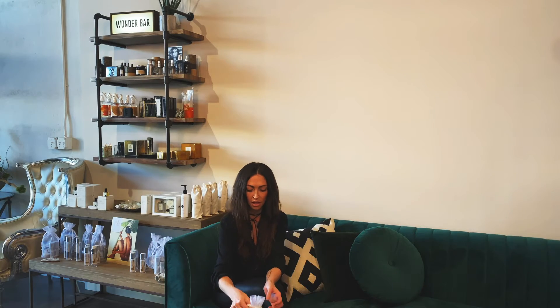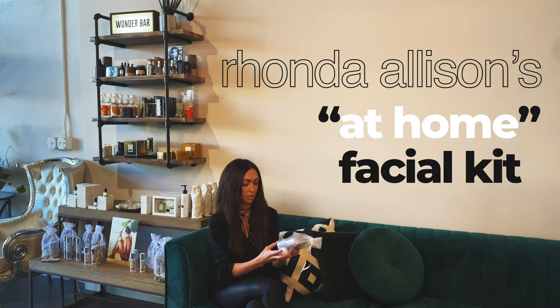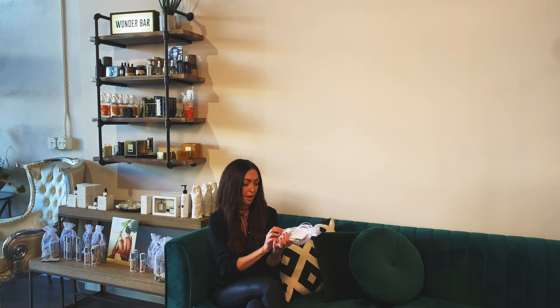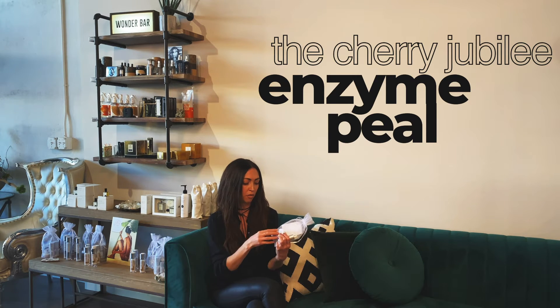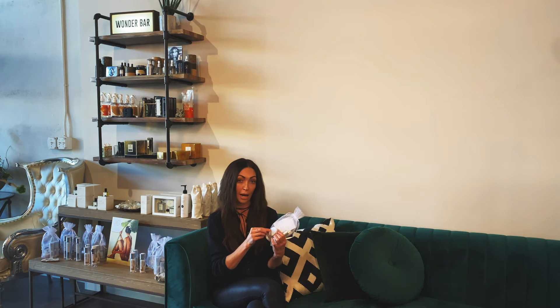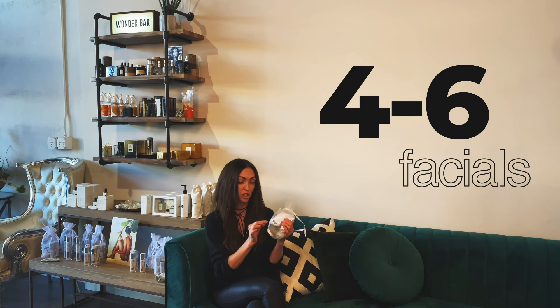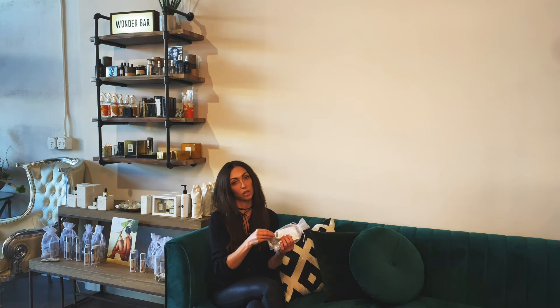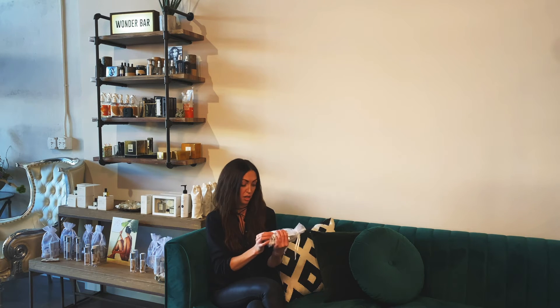The next thing is this little Rhonda Allison at-home facial kit. This is amazing — one of my favorite things. It has the Cherry Jubilee enzyme peel, so basically they put some of the professional peels into an at-home kit that you can do yourself. This kit does about four to six facials. What I love about the Cherry Jubilee enzyme peel is that it's usually something that you can only have done at the spa, but now we've got it in a retail, smaller size.